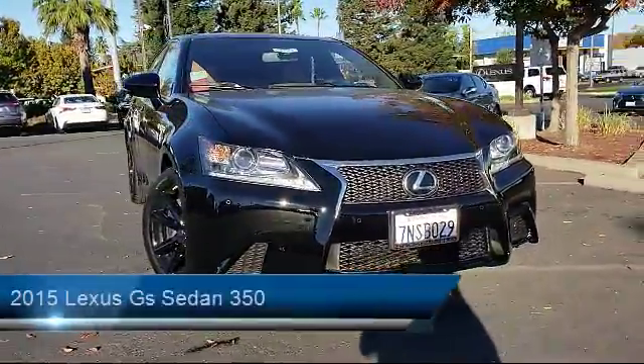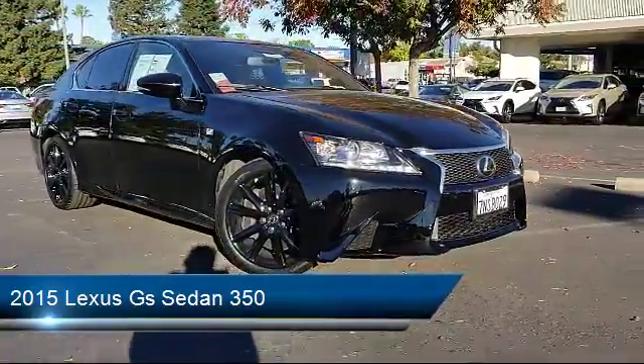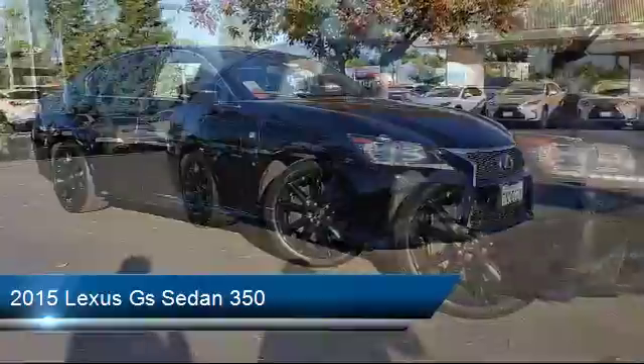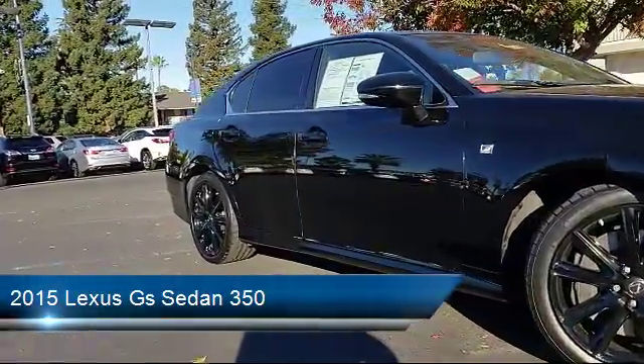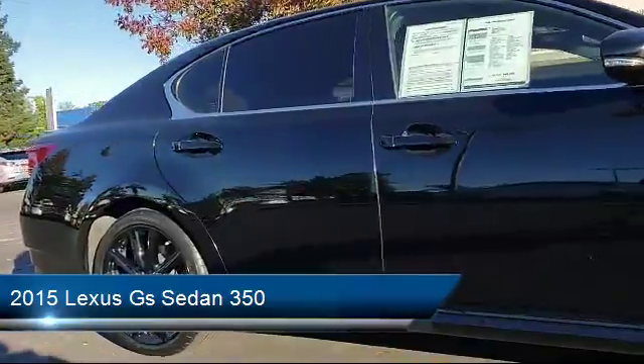It comes equipped with Sirius XM satellite radio, rain-sensitive windshield wipers, tire pressure monitoring system, navigation system, keyless entry, and rear-view camera.